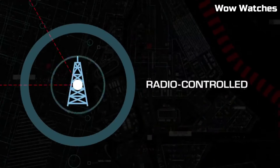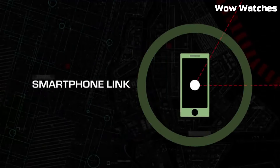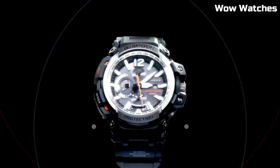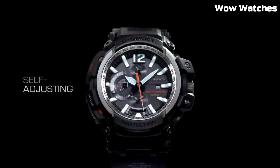It also features multi-band atomic timekeeping, which allows the watch to automatically adjust to different time zones. The Gravity Master is a high-quality, reliable watch that is perfect for those who need a rugged, accurate timepiece.